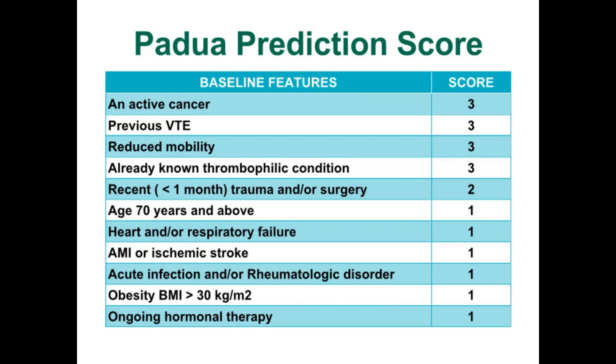Even though the benefits of thromboprophylaxis are well known, the decision to prescribe in clinical practice, especially in complex medical patients, can be challenging. Patients seen in medical wards differ from surgical patients in many ways. Most of them have many comorbidities including renal or hepatic impairment, and they also have increased risk of bleeding. The Padua Prediction Score, PPS, has been created to guide clinicians in identifying high-risk patients that warrant prophylaxis. This score has been introduced by the Malaysia VTE Clinical Practice Guideline since 2013.